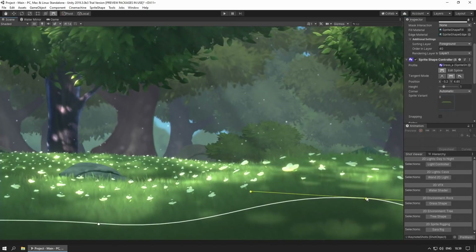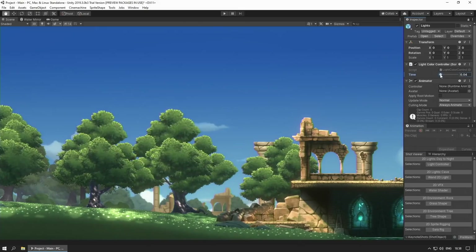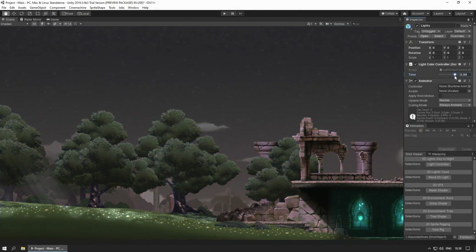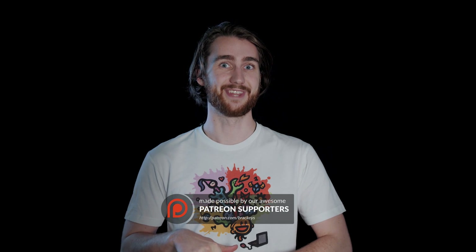They also showed off some of the 2D tools. A lot of it we've seen before, however I was really excited to see dynamic 2D shadows. In general, they showed a lot of cool stuff coming in the next version of Unity 2019.3, but I'm going to save most of this for a dedicated What's New video. In this video, I want to focus on what we can expect to see in the coming year, because there's a lot.